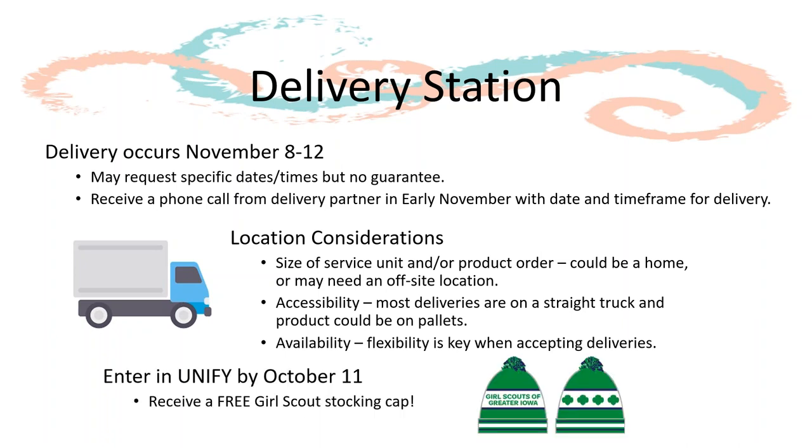Delivery stations will need to be entered into UniFi by October 11th. We'll go over how to do this in UniFi shortly. All SUPCs who have this information in UniFi by that date will receive a free Girl Scout stocking cap.